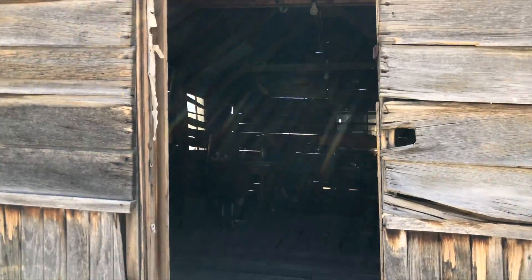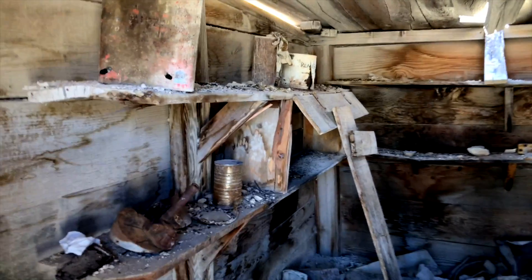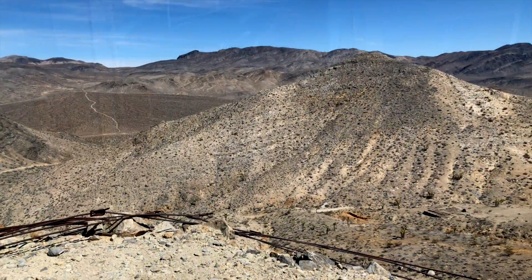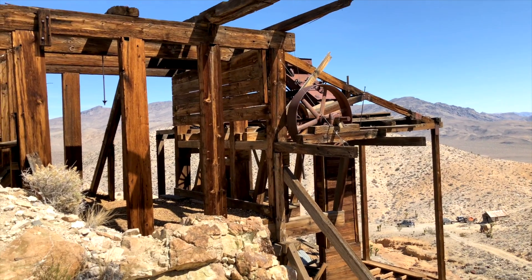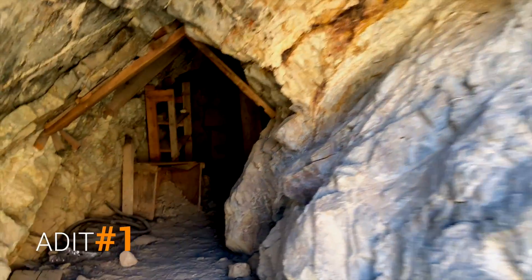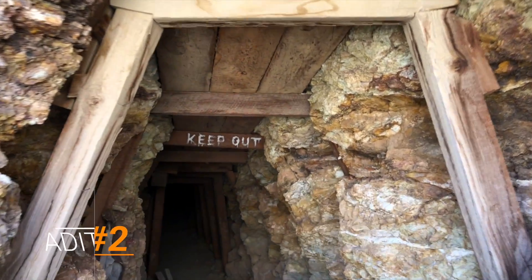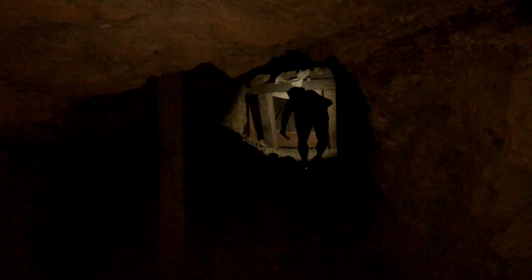Inside one of the cabins at the Lost Borax Mine — pretty neat, not a bad place to stay if it was cold and snowing outside. Nice and cozy. Now we're at the top of the Lost Borax Mine processing equipment. Pretty big mine.